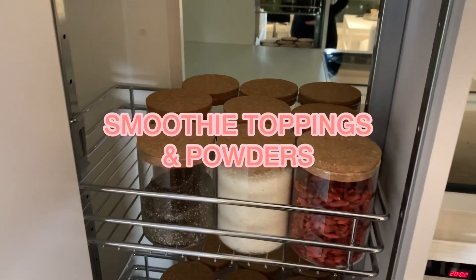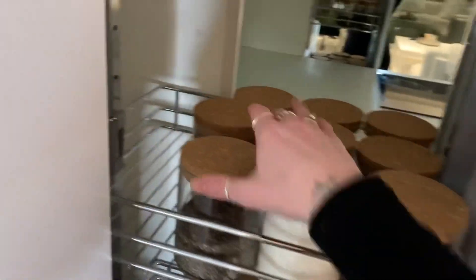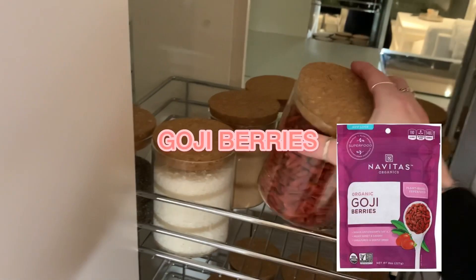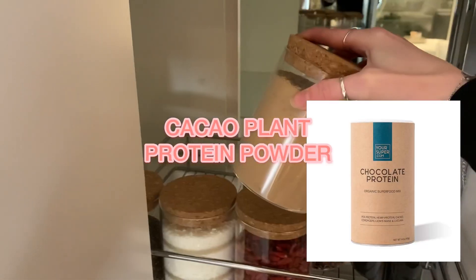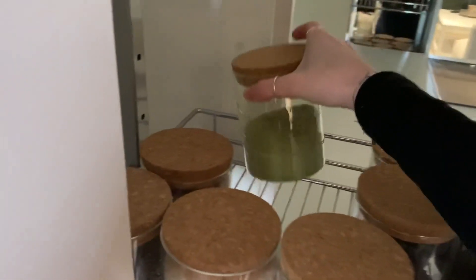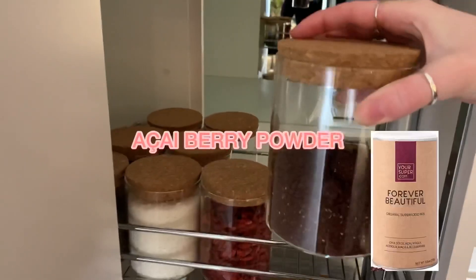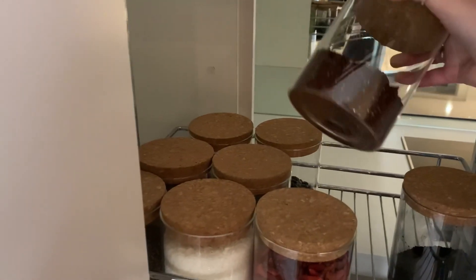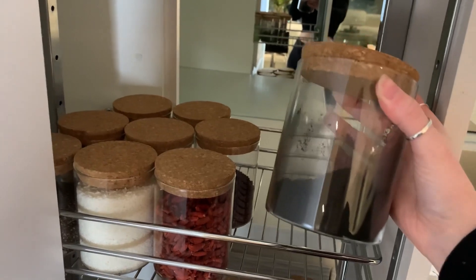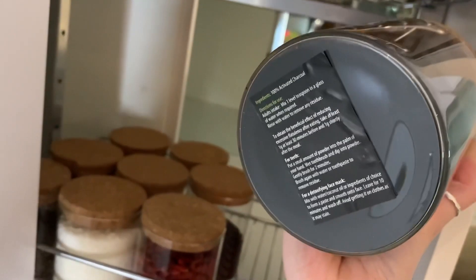This part's my favorite — smoothie toppings and powders. That's why it's in the middle part where I can reach it easily. So here we have chia seeds, coconut flakes, goji berries, a cacao protein powder — a plant-based one. Then we have spirulina and wheatgrass, they're from Your Super Foods — I'll link them below. Cacao nibs and pumpkin seeds. This is acai powder, like a superfood thing. And this is activated charcoal — you can make the best detox drink with it and it really helps with bloating. You can also use it to whiten your teeth.